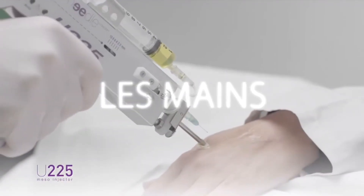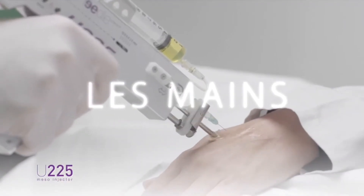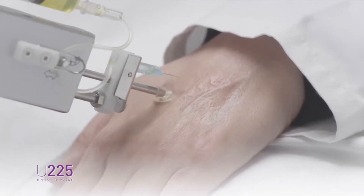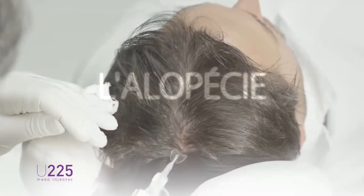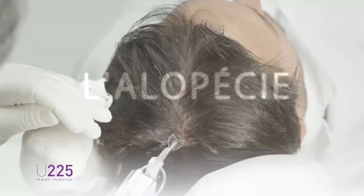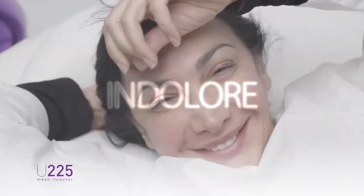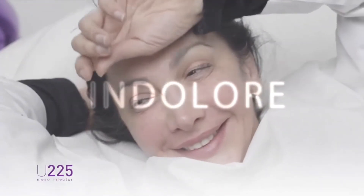The back of the hands is an extremely delicate and sensitive area to be treated. The U225, via its precision, can treat without major difficulty. It is also an indication for alopecia, known by practitioners in mesotherapy for 30 years. The difficulty in dealing with this area is the very painful character of manual injections. With the U225, the injections are completely painless and ensure the total comfort of the patient.